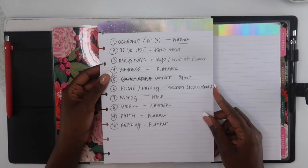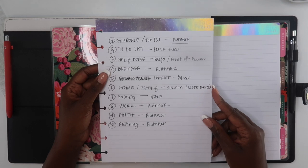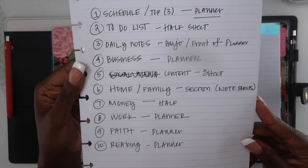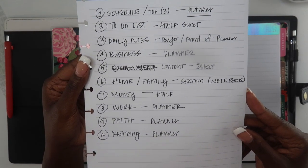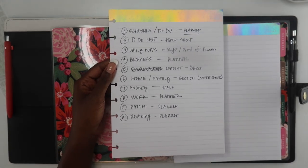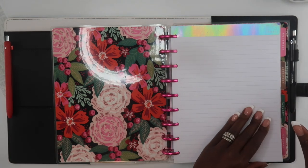The next thing that I did is write out the areas in which I wanted to plan my life. As you can see, these are ten areas of different things that I want to make sure are included in my planning system. As I set everything up, I'm just going to check each one off to make sure that I cover all ten of these areas.